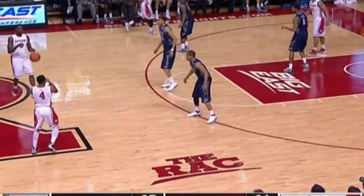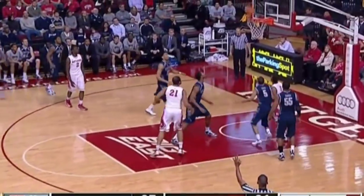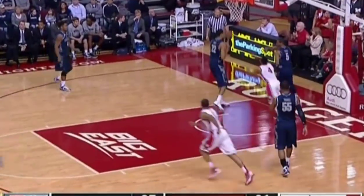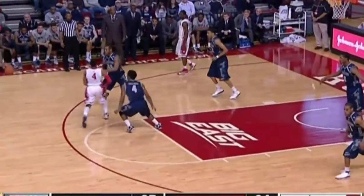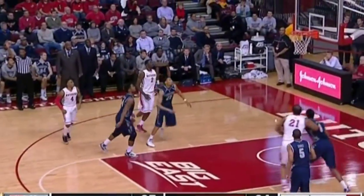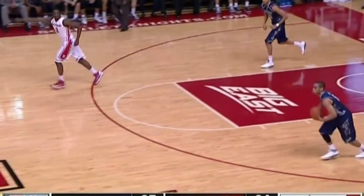Scorer's mentality. Remember they had Henry Sims last year — best passing big man in the country last year, led their team in assists. Carter feeling it. Segears, the long three, and Rutgers back to even. It's contagious.